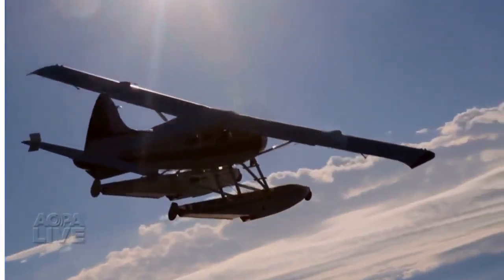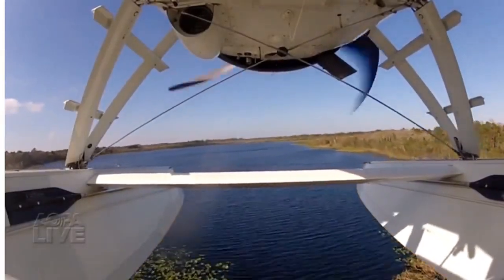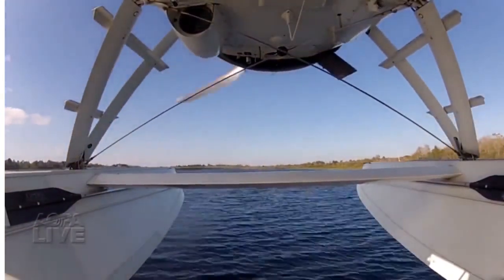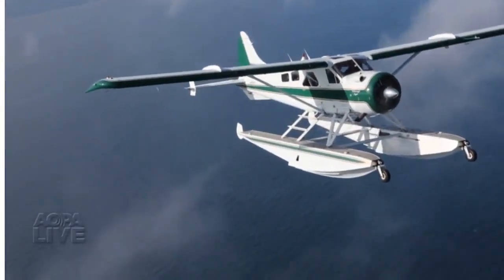The de Havilland designers knew that to be successful, the Beaver only had to fly faster than a dog sled. A lot of people are intimidated by its size, but actually in some ways it's a lot easier to transition somebody from a land airplane background to float planes in this airplane, as compared to the Husky or a Super Cub.